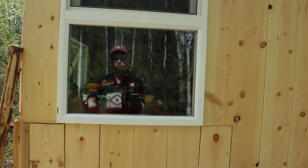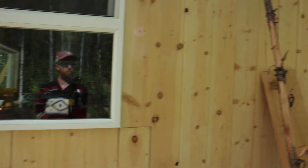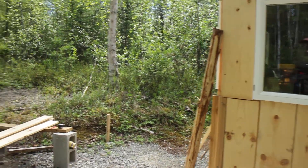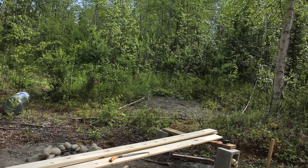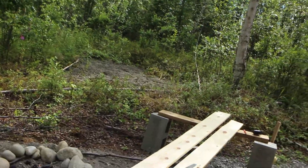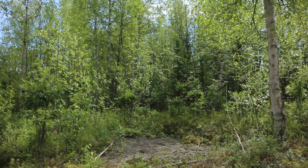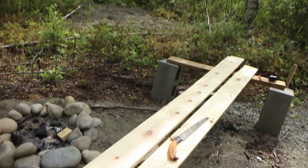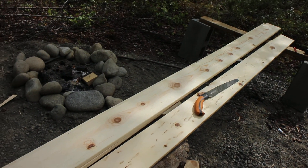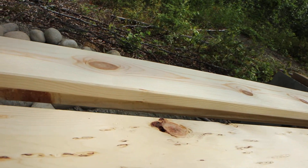When you're building with natural materials — wood in particular — especially when you're building with a lot of wood over a period of time, you really start getting into the wood and feeling it and seeing it differently. Here's an example: this is the siding material, pine, quite lightweight and cheap. I'm using it as interior siding — it's a 1 by 6 inch, 10 foot — and you can see how each piece has a specific kind of personality.